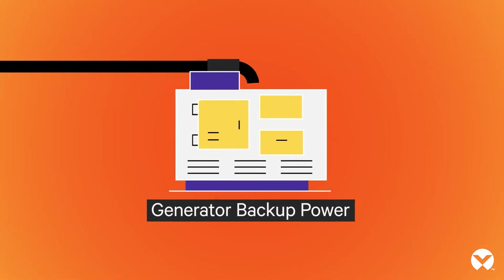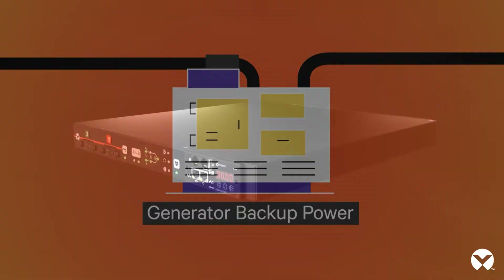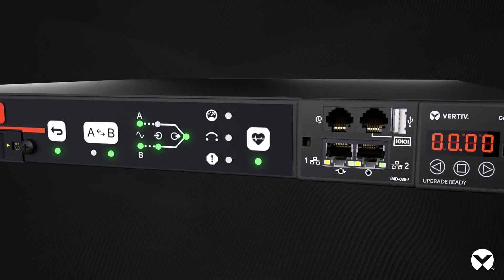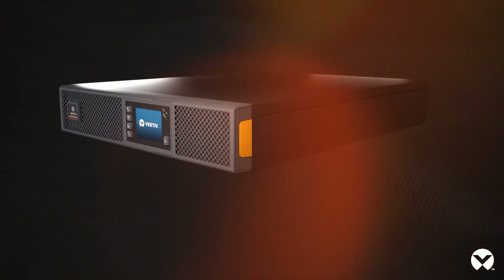As soon as utility power is restored, the rack transfer switch automatically returns to the primary power source without any equipment interruption.